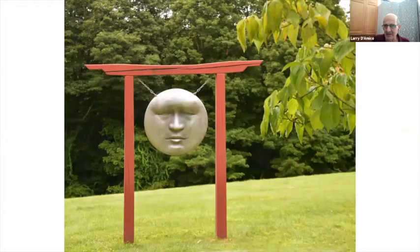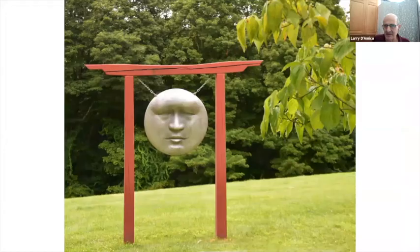All of these works are basically curated, and the placement is very well thought out.